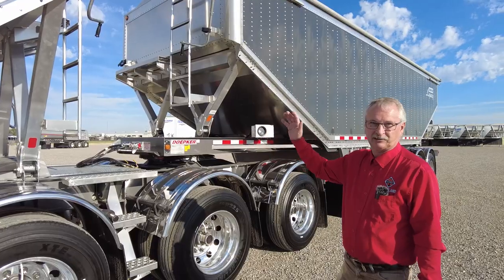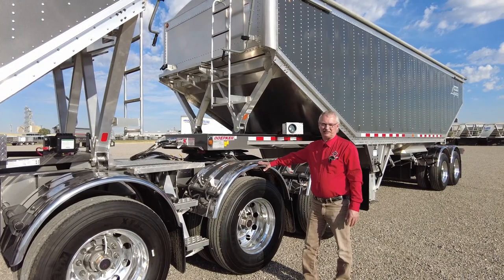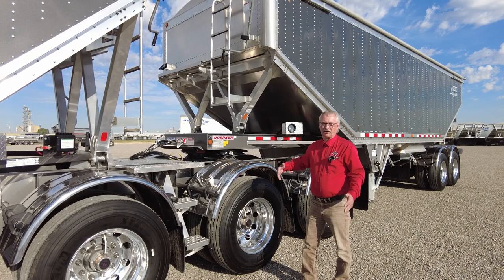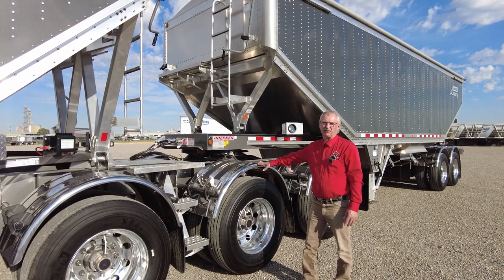That three-point egress up is fantastic. This particular trailer has the 166 stainless ribbed fenders on it. You can also get the 166 smooth fenders or Minimizer fenders that come in an array of colors, and you can even get the 180 fenders as well.